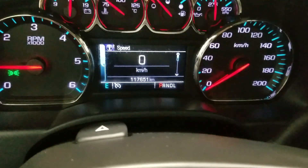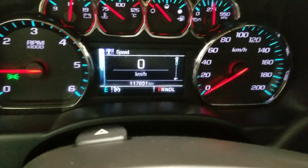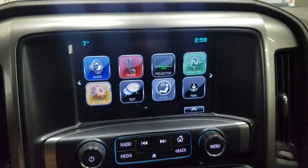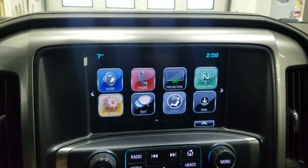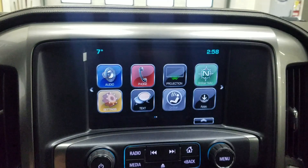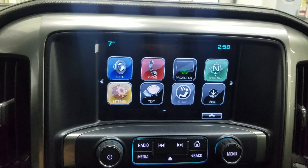This 2018 1500 has 117,651 kilometers on it. Looking at our center display, the options available include audio, phone integration, projection, navigation, settings, text, OnStar, as well as apps.